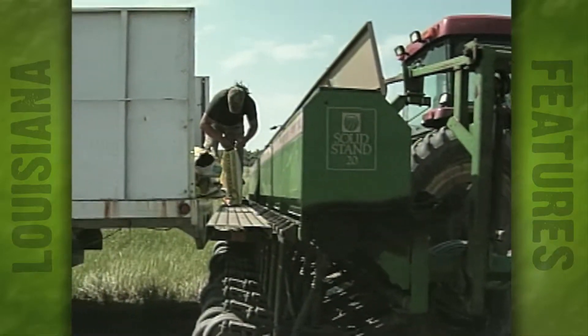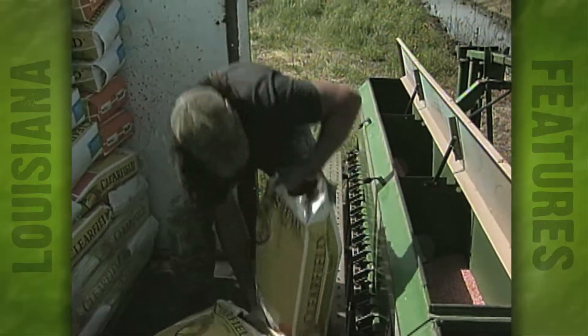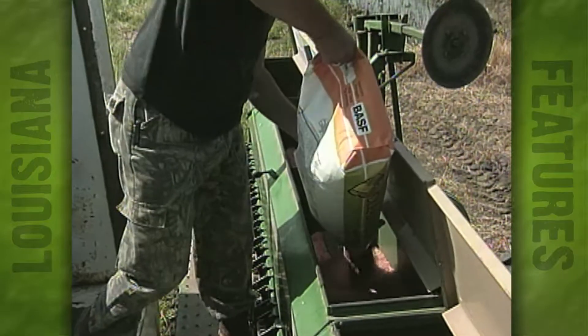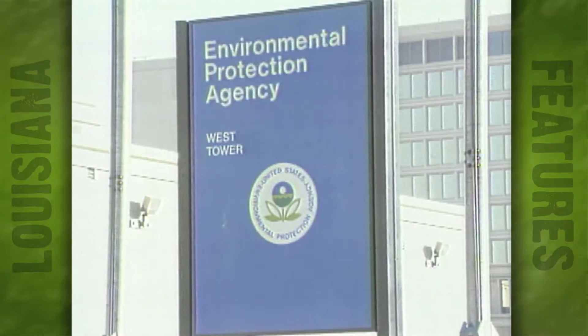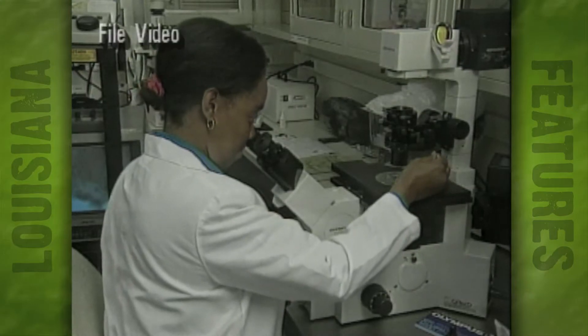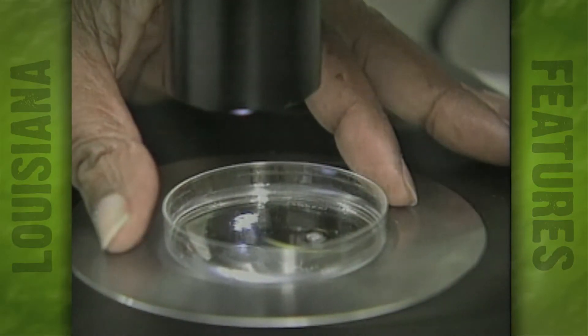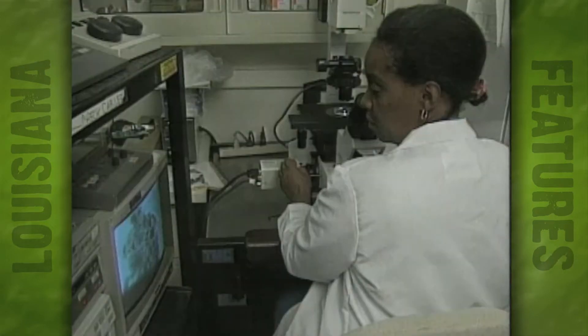So if this rice system inhibits red rice growth — without being genetically modified, by the way — has good yields, and requires much less water, why aren't more people planting it this year? Well, enter the EPA. Until their final approval of the herbicide New Path, Canada, a large importer of rice, is restricting the importation of Clearfield rice. But the EPA's approval is expected in late June or early July.